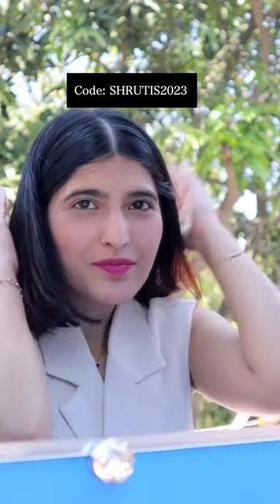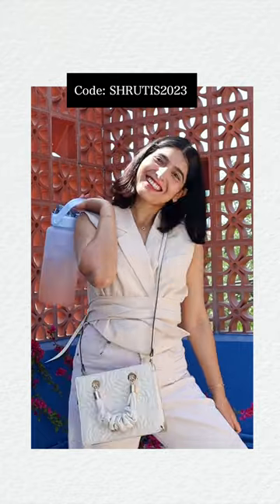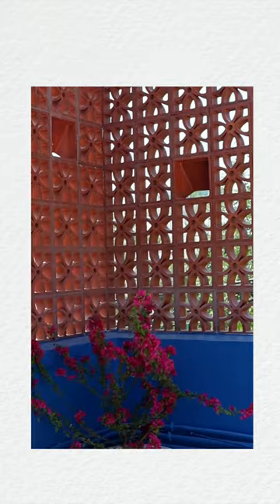Use code SHUTIS2023 to get 20% off — links are in the description. Sleek hair, glowing face, and a perfect comfy but stylish outfit. This is a happy day indeed. Thank you.